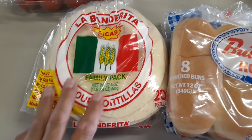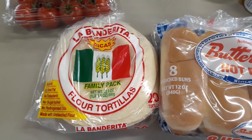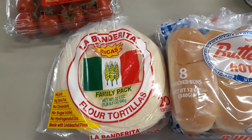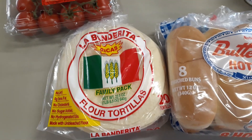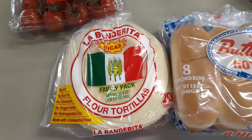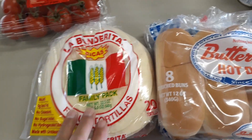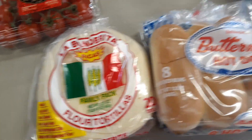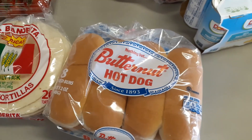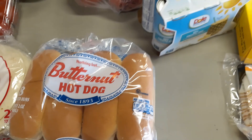I got another bag of flour tortillas. I always like to have them on hand for a quick snack or meal — like a quesadilla or bean and cheese burrito midday or late night. And hot dog buns, because I bought some hot dogs and I'll probably end up eating hot dogs after I do this video, because I am now even more starving.